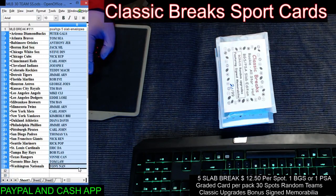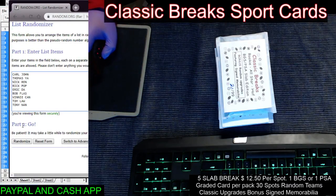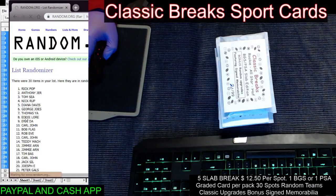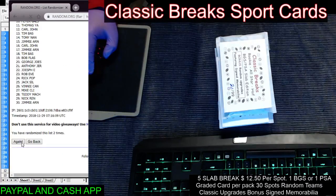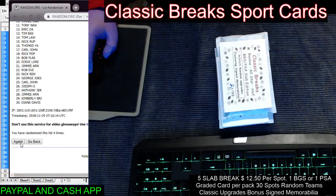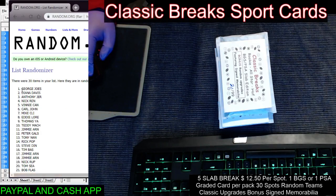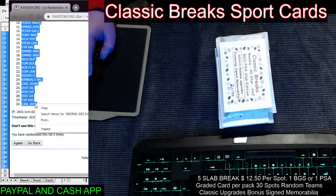We're going to random our names here. We always go five times on the randoms, guys — one, two, three, four, five. George on top, John on the bottom.